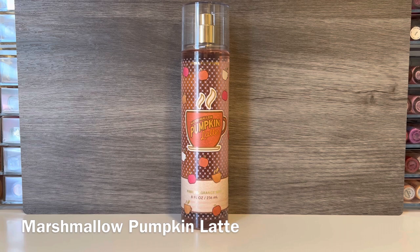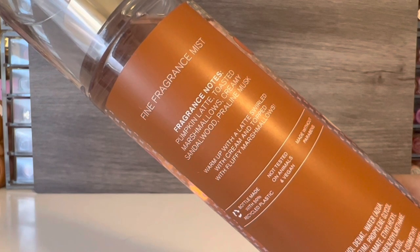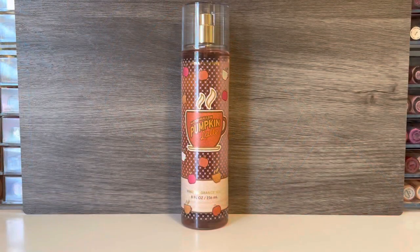The next one is Marshmallow Pumpkin Latte, which comes in the orangey-brown packaging. This one has notes of pumpkin latte, toasted marshmallows, creamy sandalwood, and praline musk. I definitely pick up the pumpkin here, but I don't find that it's overly strong. I'm not usually attracted to pumpkin scents but I don't find it off-putting here. It actually kind of smells like a muffin to me at first, and then the scent becomes a little bit more creamy with some added sweetness and warmth. I'm not really getting marshmallow or a latte-like scent specifically — it really smells more like a generic bakery product with some pumpkin. I think it's okay, but if you like pumpkin scents you might enjoy it. It's just not for me.